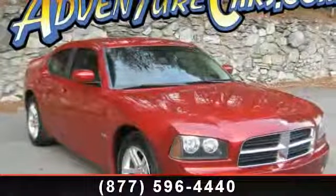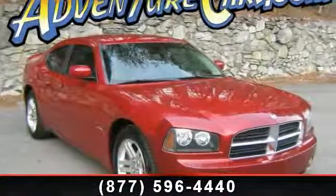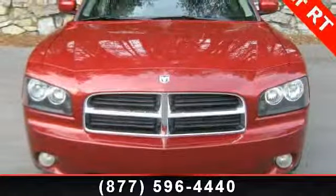Check out this 2006 Dodge Charger RT. If you are looking for a first-rate auto, this one could be yours today.